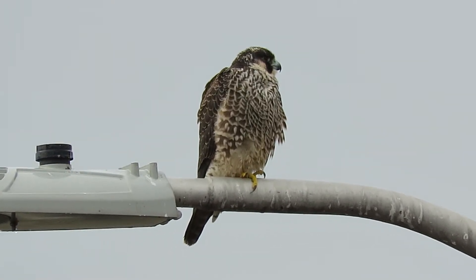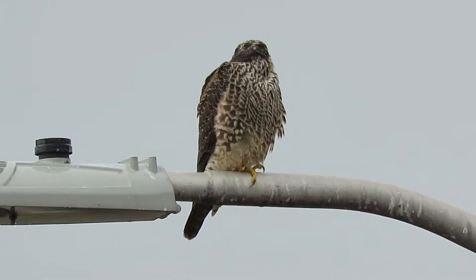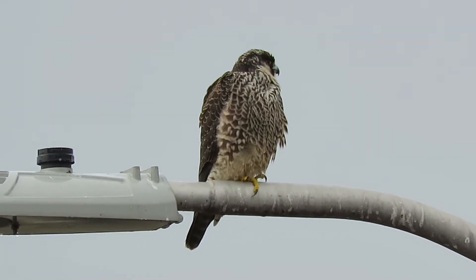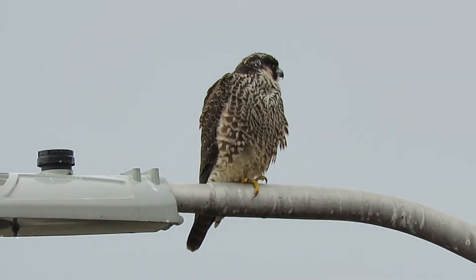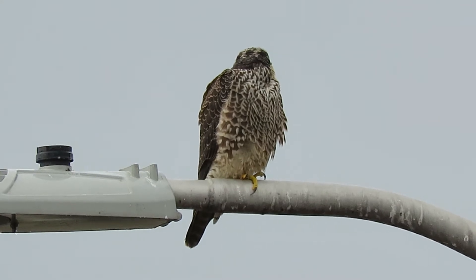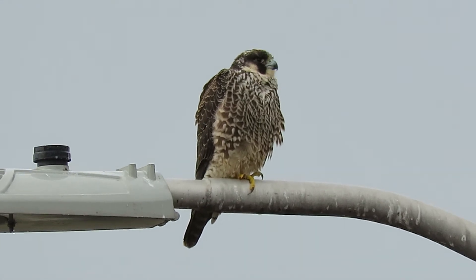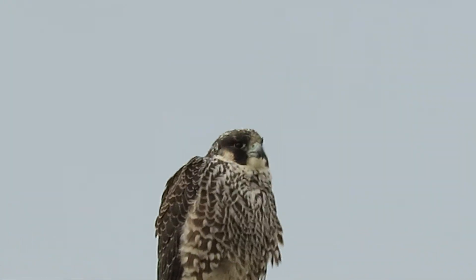Looks like he's gonna sit there for a little bit. He might be watching those pigeons — they've been hanging out on the next pole down, about to go down to the ground, so he figures he gets a chance to go after that.